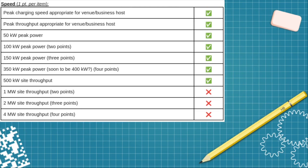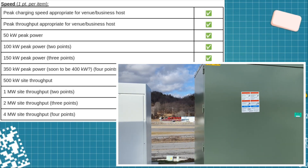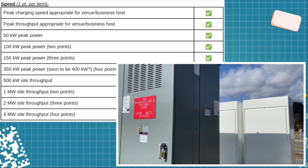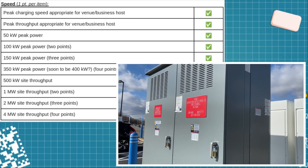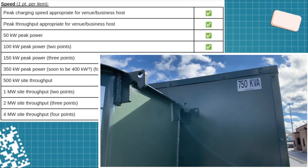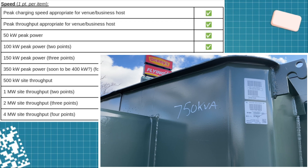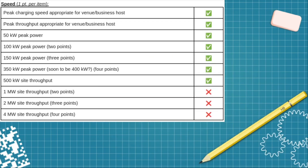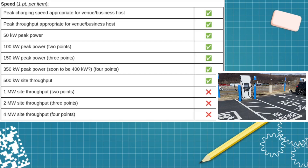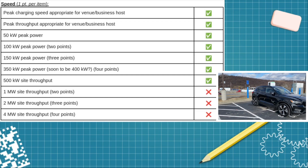Now let's talk speed. The transformer is 750 kVA, which equates to about 600 kilowatts. The throughput I stopped at 500 because the next step up is one megawatt and it definitely doesn't go to one megawatt — I gave one megawatt to the last location which had six stalls. This one only has four stalls with two 350 kilowatt dispensers, so that's 700 kilowatts total, but the 750 kVA transformer limits maximum throughput to 600 kilowatts.